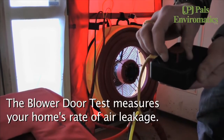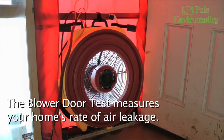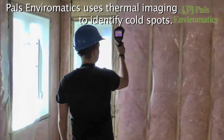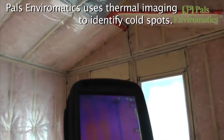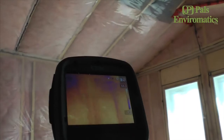What the fan in the door does is it allows us to create a negative pressure on the house, so it pulls air through any of the cracks or holes in the building envelope. We then walk around with a thermal imaging camera, which allows us to find temperature differences in the building envelope.